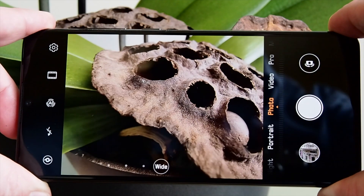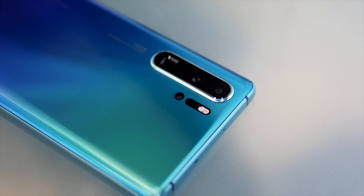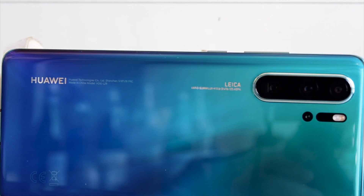A 20 megapixel ultra-wide-angle lens replaces the P20 Pro's monochrome sensor. It also doubles as a macro camera, capable of 2.5cm minimum focus. Underneath, there's a time-of-flight sensor, which accurately measures the depth of the scene for more realistic background-to-focus effects.